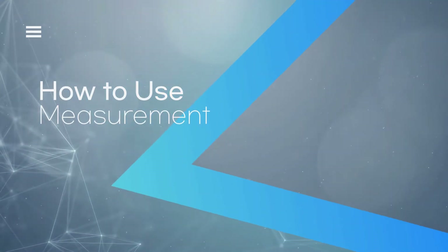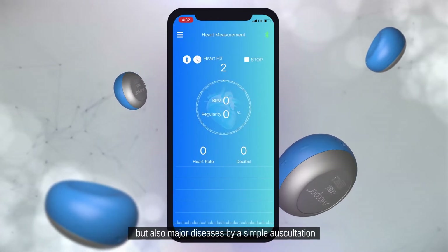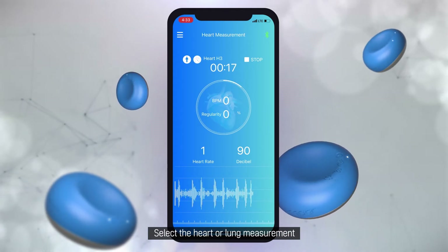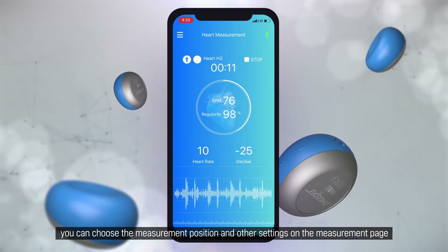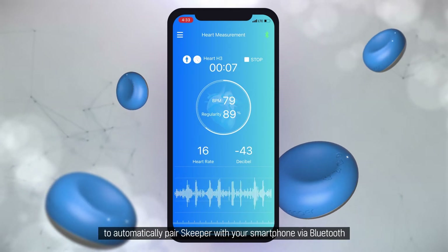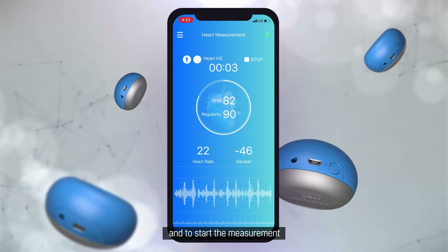How to use. Skipper AI can determine not only health status but also major diseases by a simple auscultation. Select the heart or lung measurement. You can choose the measurement position and other settings on the measurement page. Then press the start button to automatically pair Skipper with your smartphone via Bluetooth and start the measurement.